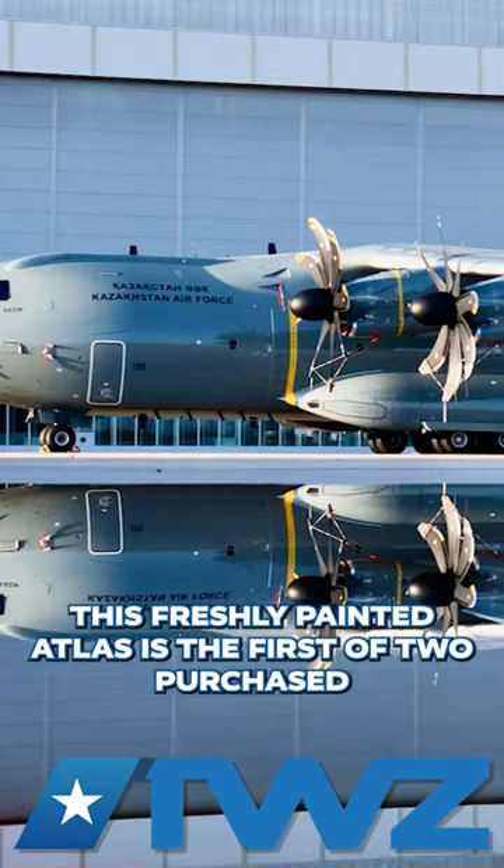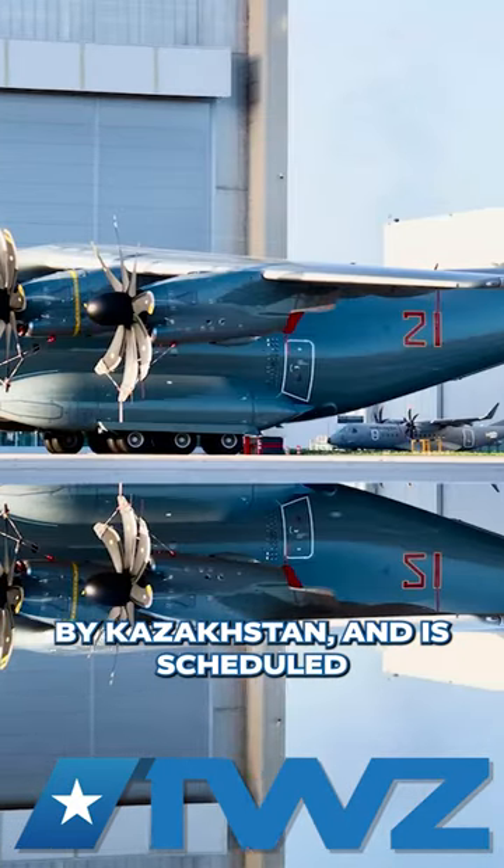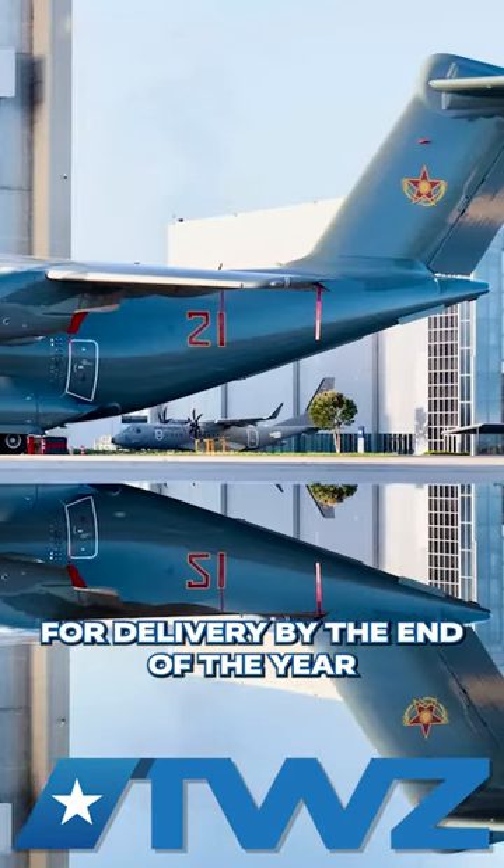This freshly painted Atlas is the first of two purchased by Kazakhstan and is scheduled for delivery by the end of the year.